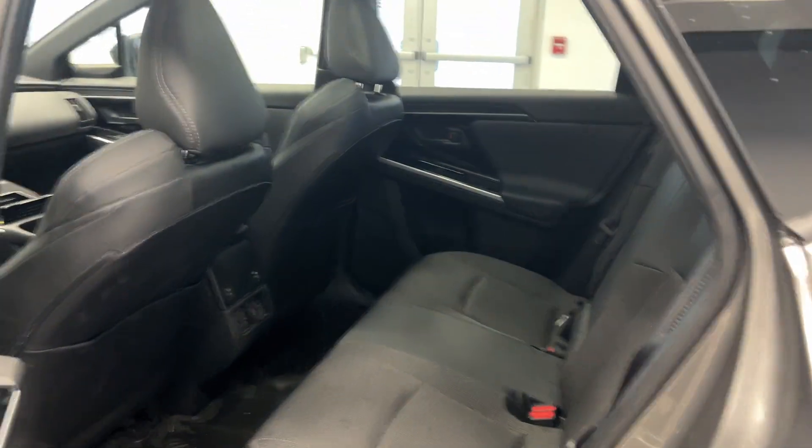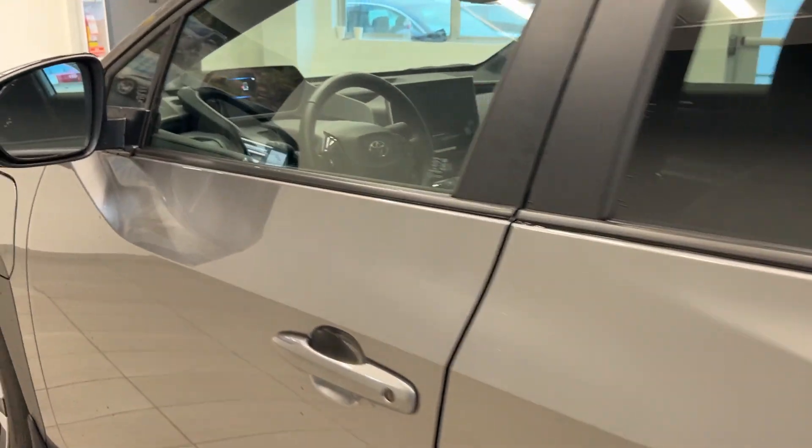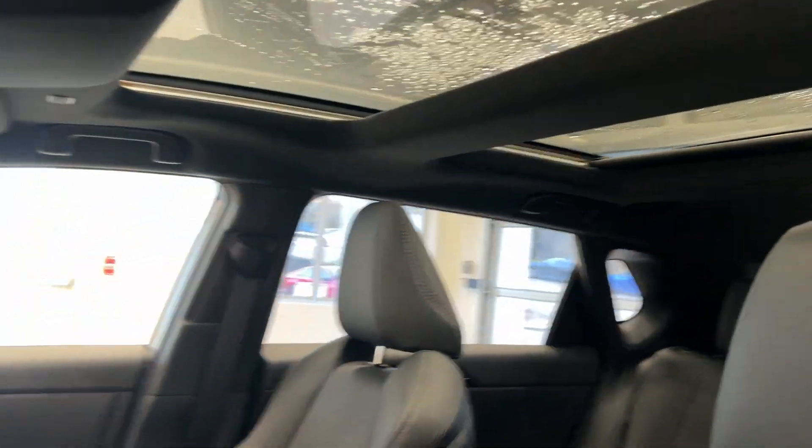On the inside, we have a lot of space, really comfortable seats, all-weather mats, blind spot monitoring. We also have a full moonroof.